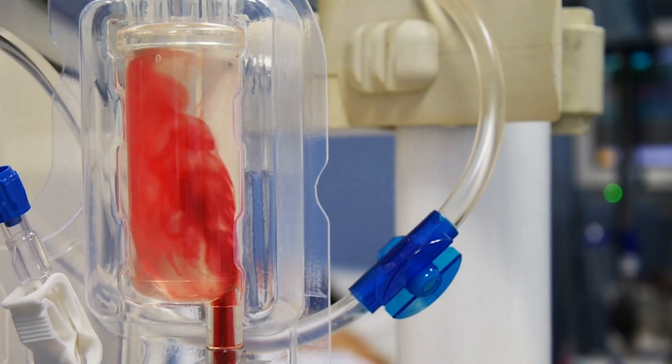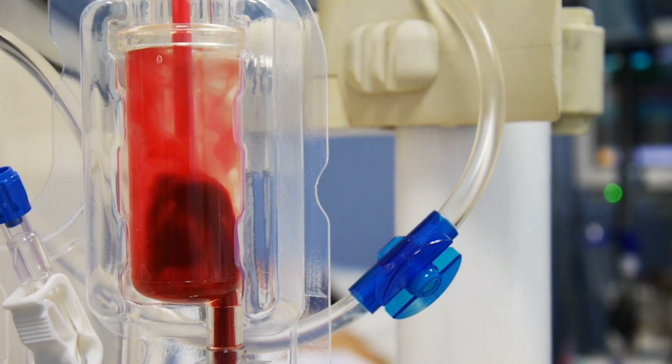It's a super complicated term, but what it basically means is they hook you up to a machine which takes out all your blood, filters out all the LDL cholesterol and LpA particles, and then puts your blood back into your body.